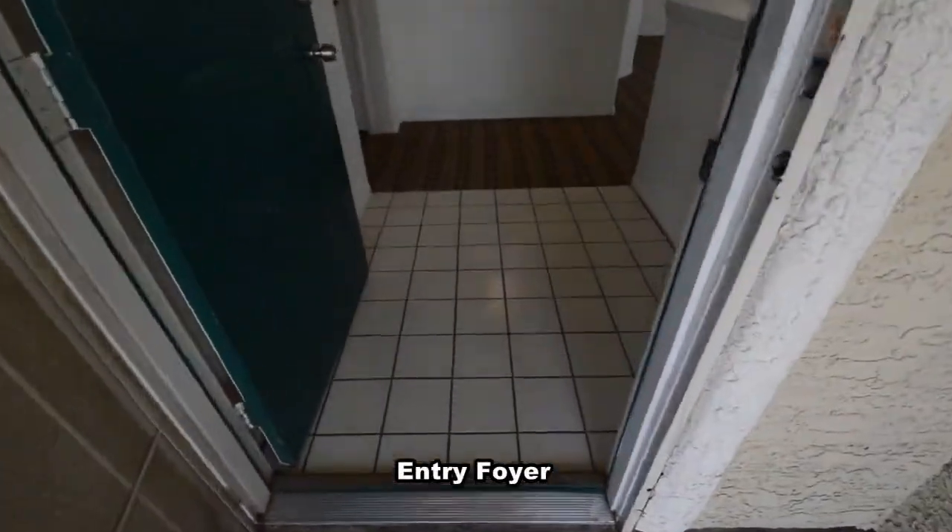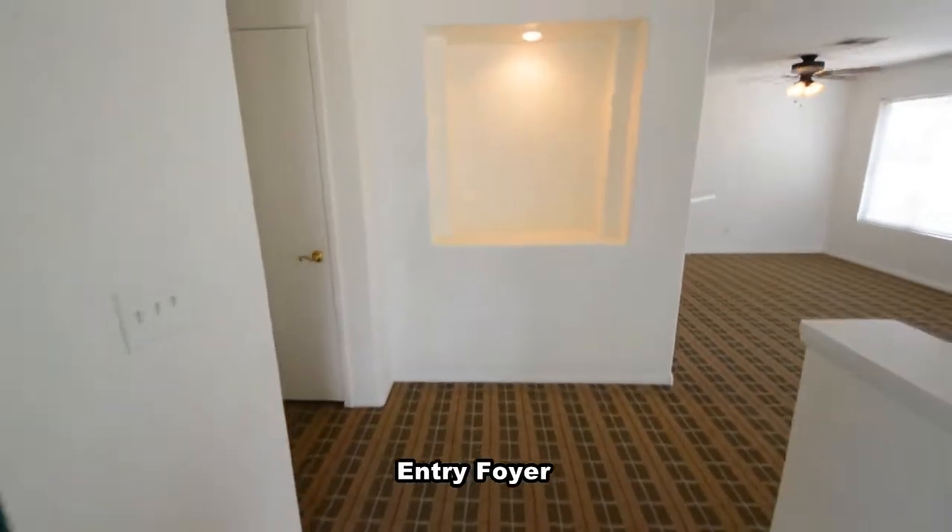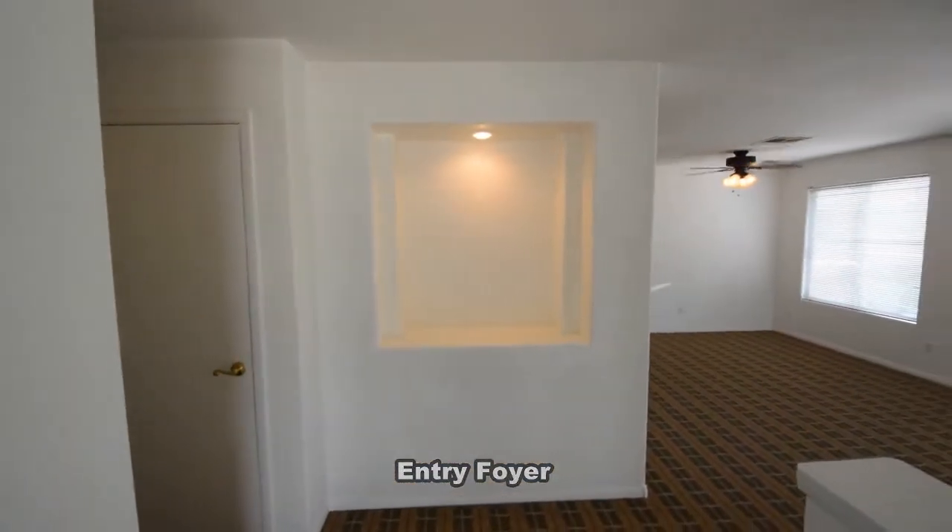The condo features three bedrooms, two full bathrooms, laundry room, and an open floor plan. The entry has a tile floor and a pony wall.